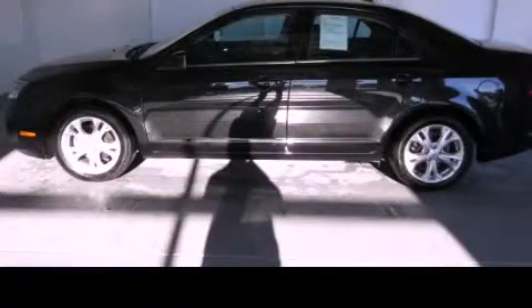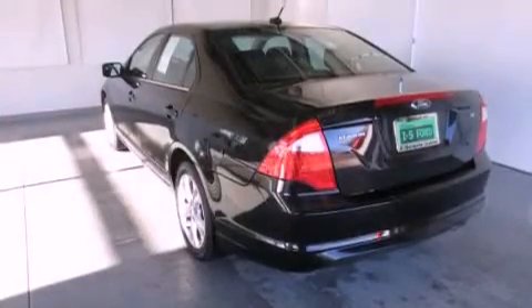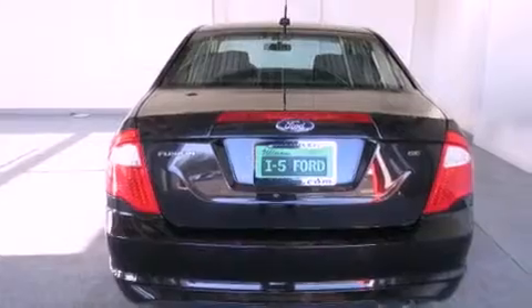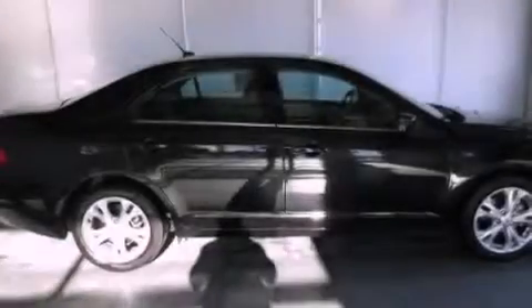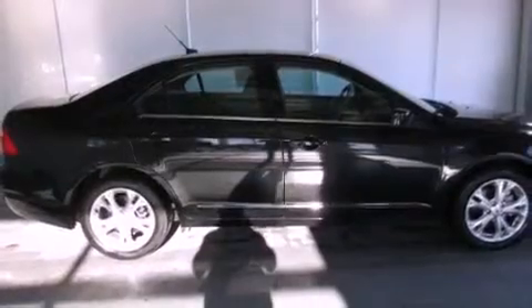This is a 2012 Ford Fusion. It has a 2.5-liter four-cylinder engine and an automatic transmission. Its top features include a low-tire pressure indicator, satellite radio, aluminum wheels, and traction control and stability control systems.